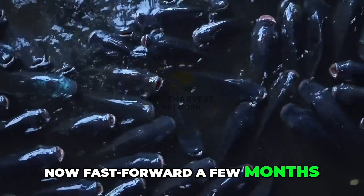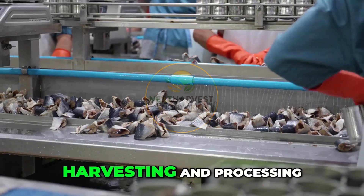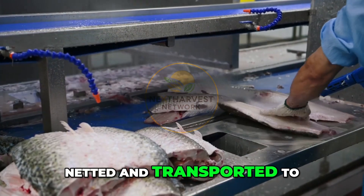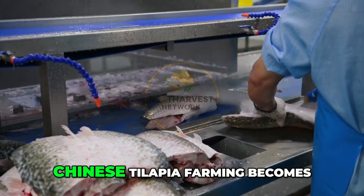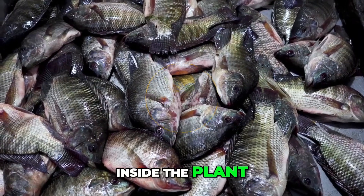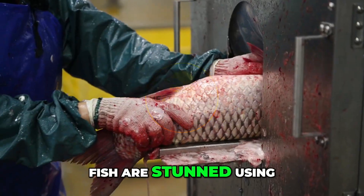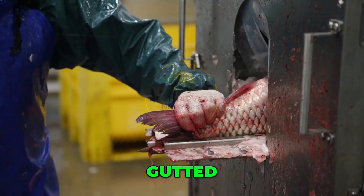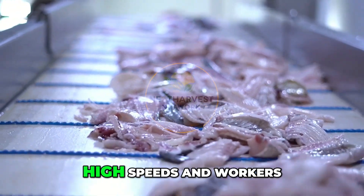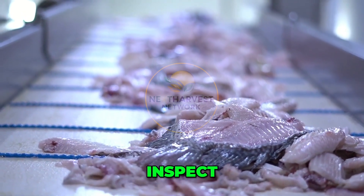Now fast forward a few months — the fish have reached market size. Harvesting and processing: the fish are carefully netted and transported to nearby processing plants, and this is where Chinese tilapia farming becomes truly world-class. Inside the plant, the process is fast, clean, and highly automated. Fish are stunned using humane methods, scaled, gutted, and filleted with precision machines. Conveyor belts move at high speeds, and workers trained in hygiene and efficiency inspect, trim, and sort each fillet.